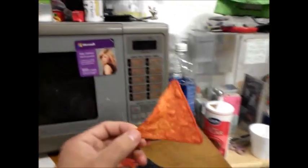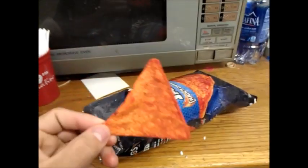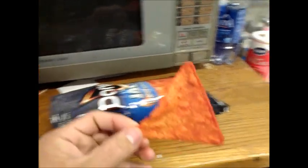Mmm, mmm. Oh no, it's the Illuminati. They've infiltrated the Doritos Jacked Ranch Dipped Hot Wings bag.